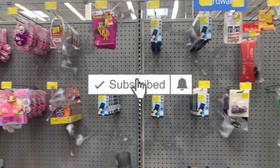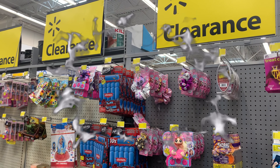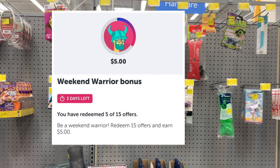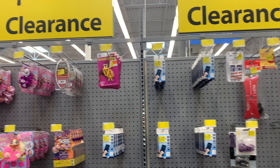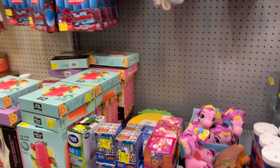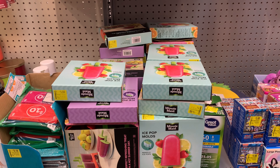Hello and welcome back to Saving with Danielle. I'm at Walmart to tackle some rebates. I'm standing in front of the clearance section. I haven't found any Ibotta rebates but I still wanted to show you the clearance — I know we have a lot of clearance shoppers.